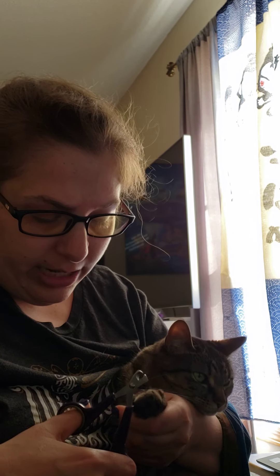Clip, clip, clip. You can see she's getting a little testy right now because cats just really don't like their paws being handled. But if you want to make sure you're not getting your carpet scratched, clipping their nails is very useful.